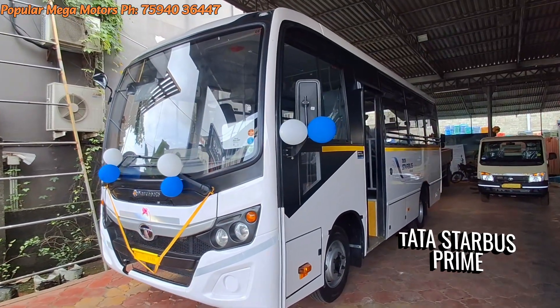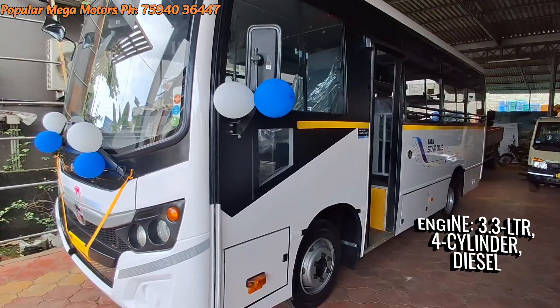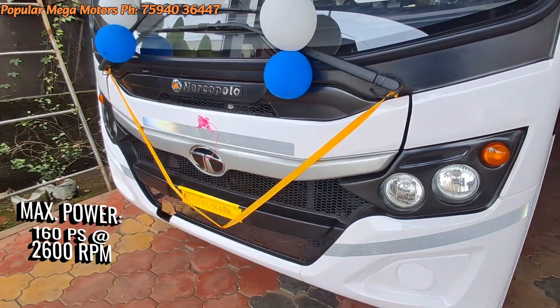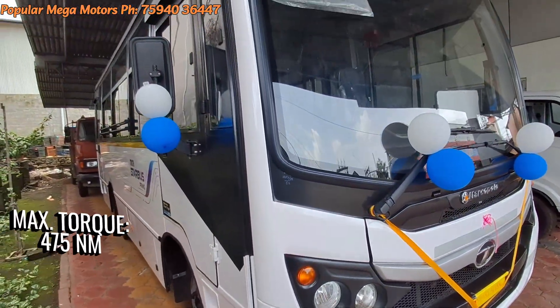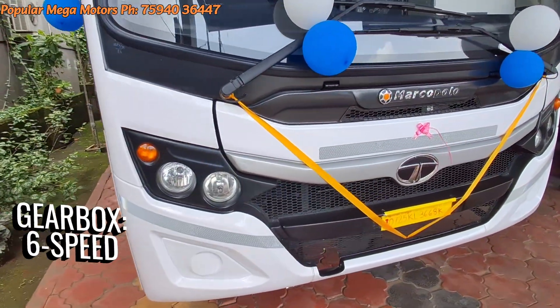The Tata Starburst Prime 40-seater bus is powered by a 3.3-litre, 4-cylinder, BS6 diesel engine. It delivers a maximum power of 160 bhp at 2,600 rpm and a peak torque of 475 Nm between 1,600 and 2,000 rpm. It is paired to a 6-speed gearbox.